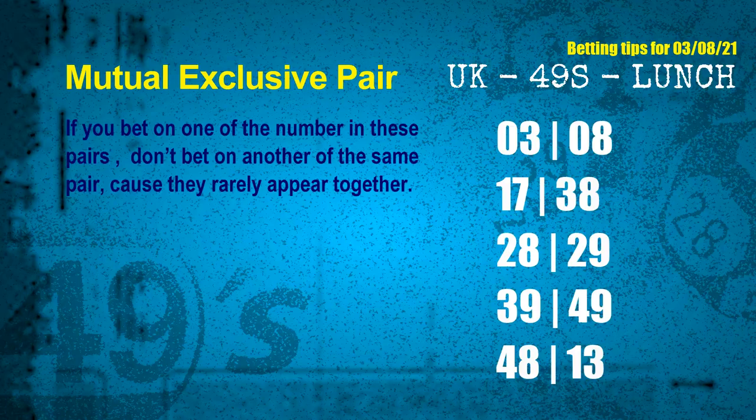Here are some tips to increase your hit odds. Mutual exclusive pairs: these numbers in a pair both match the following ones and colors, but according to thousands of results, they rarely appear together. If you bet on one of them, don't bet on the other in the same pair. The mutual exclusive pairs for next draw are: first pair 03 and 08, second pair 17 and 38, third pair 28 and 29.